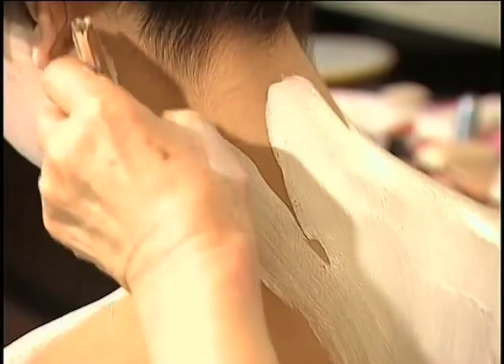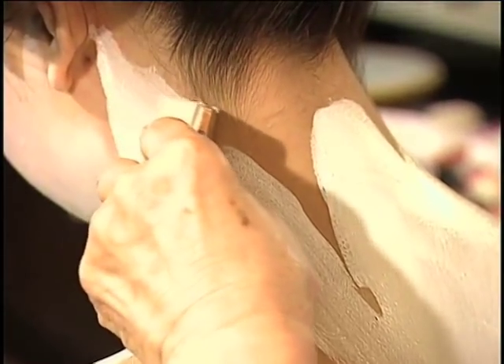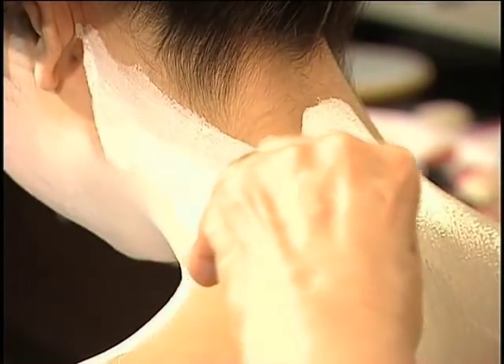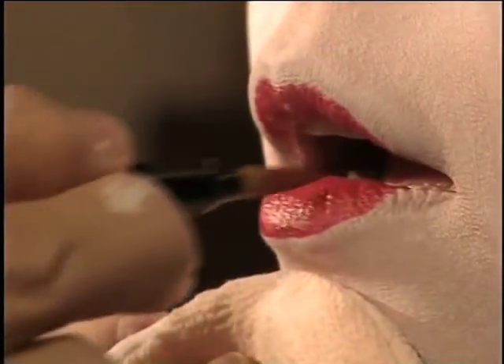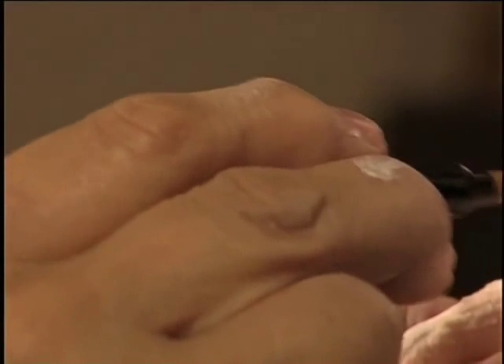Even today, the apprentice geisha, called maiko, use a unique traditional style of makeup. Brushes have not only created many beautiful elements of Japanese culture, but have long supported women's beauty.